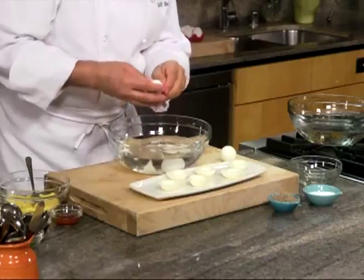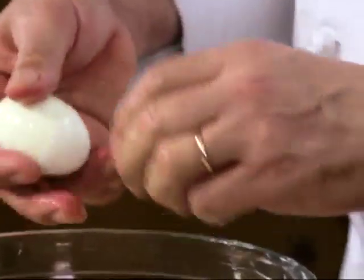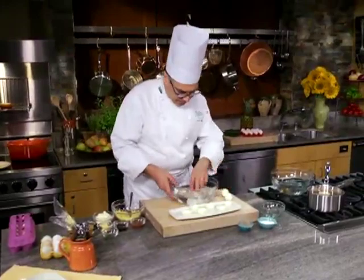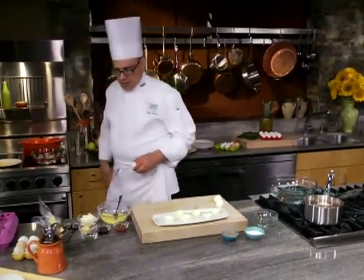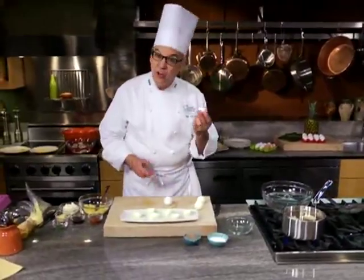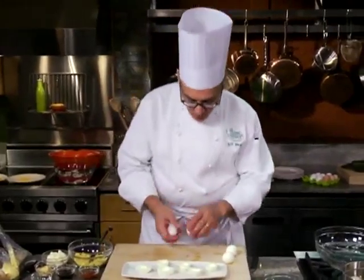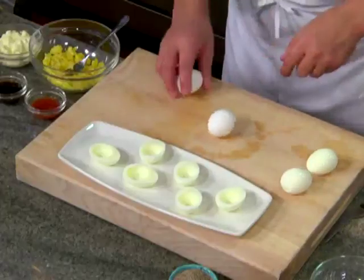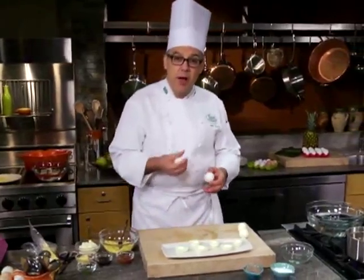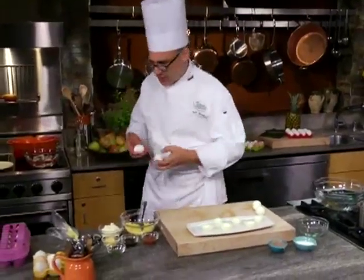Hard-boiled eggs are great for adding to salads, and they make a really terrific healthy snack to have on hand. Here's a trick to distinguish hard-boiled eggs from raw eggs: if you take an egg and spin it, a hard-boiled one will spin really well because the white and yolk inside are firm. Take the raw egg and spin it, and it will not spin — the liquid inside resists rotation.